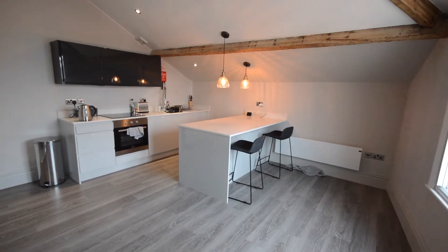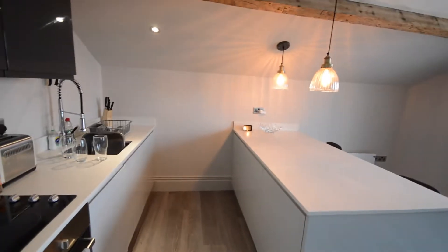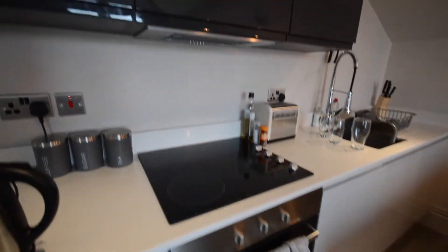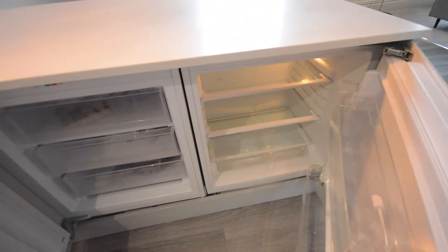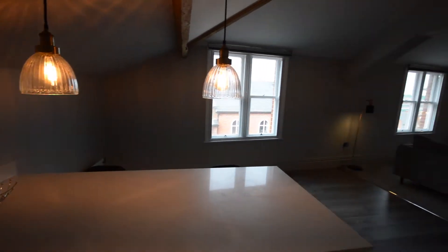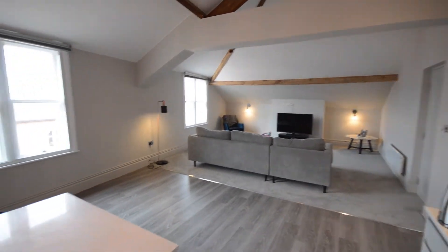You've got your breakfast bar and this is the kitchen area. There's a four-ring induction hob, an oven, and an extractor fan above. You've got your washing machine here, and a fridge and fridge-freezer tucked under the cabinets. A lovely place to have your coffee or breakfast in the morning.